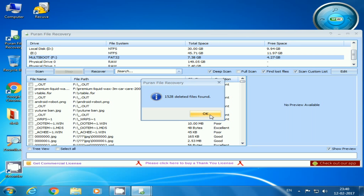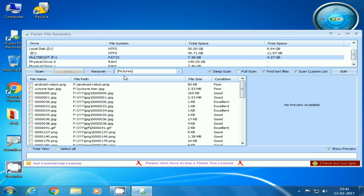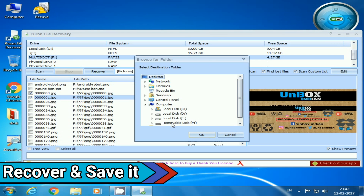After the scan, you can search for your deleted files from the search bar or just select the type of file you want to find and you will be able to find them in the file section below. After you find your deleted files, just select them and press the recover button and save wherever you want.